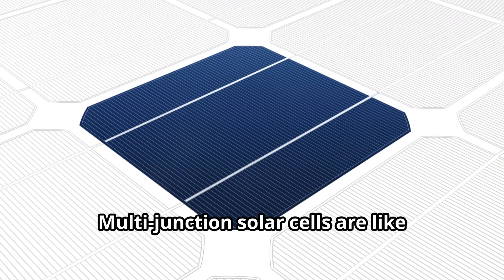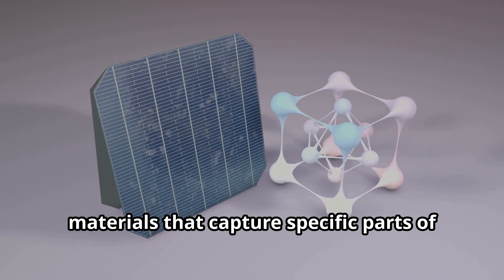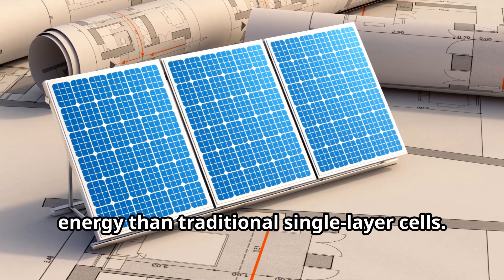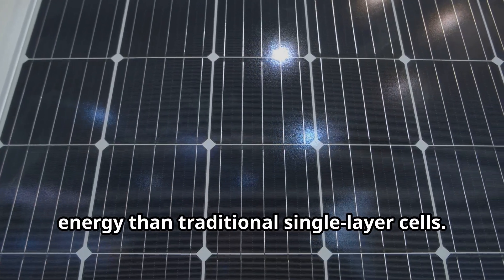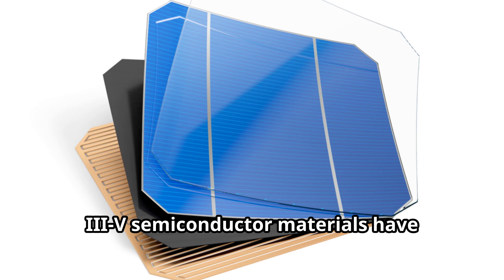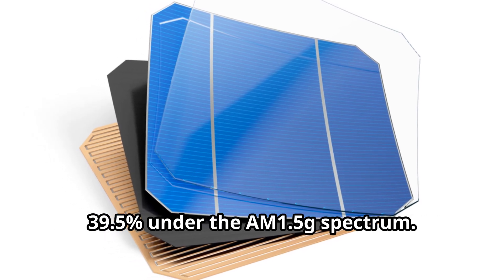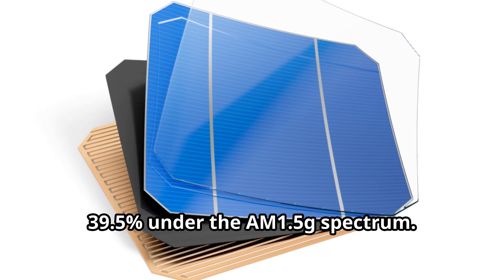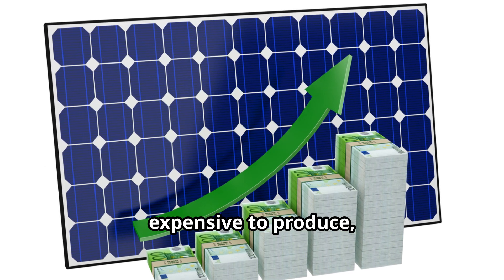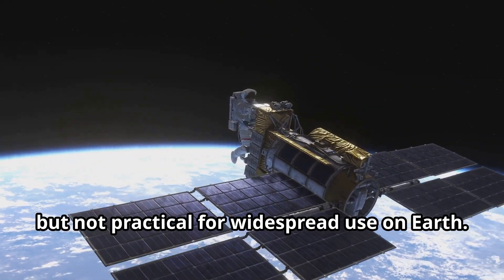Multi-junction solar cells are like layered cakes, with each layer made of different materials that capture specific parts of sunlight's spectrum. This design allows them to harness more energy than traditional single-layer cells. Triple-junction solar cells, based on 3V semiconductor materials, have achieved a power conversion efficiency of 39.5% under the AM 1.5G spectrum. These cells are highly efficient but expensive to produce, making them ideal for space applications but not practical for widespread use on Earth.